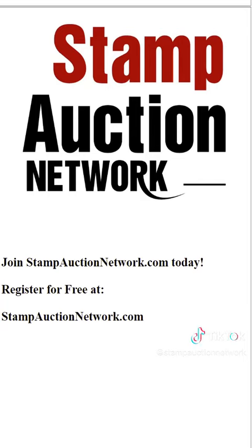Don't forget to visit Stamp Auction Network for all the stamp auctions of the world here in one place. Tom Droege signing off. Talk to you soon.